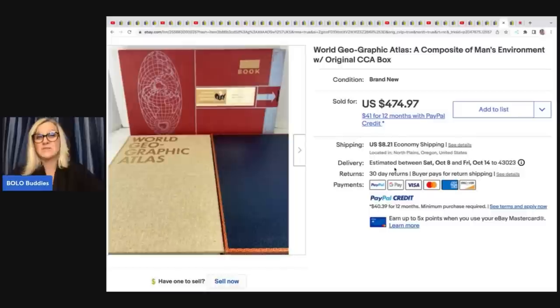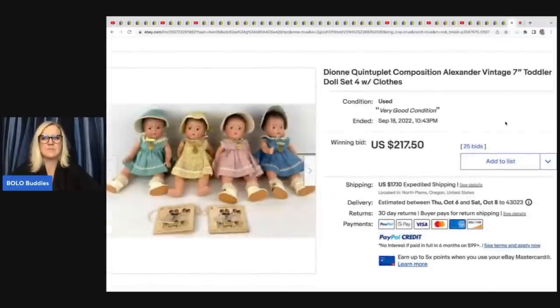Talk about an incredible find. World Geographic Atlas — they are brand new, which I'm sure helped get maximum profits.